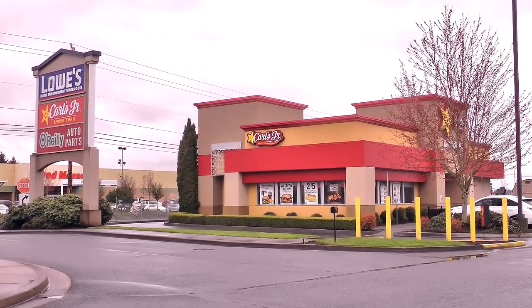I'm over here at Carl's Jr. to try one of their brand new char broiled sliders. They offer three sizes: a single, a double, and a triple.